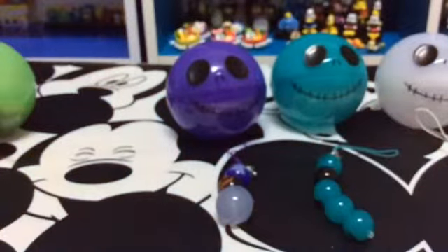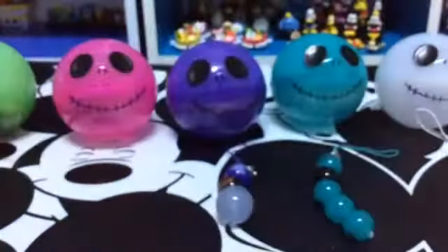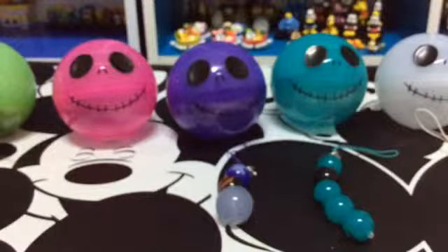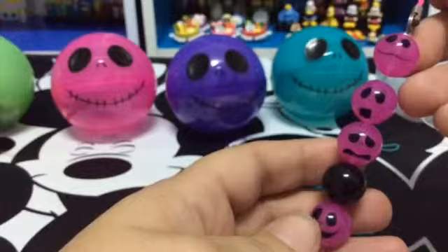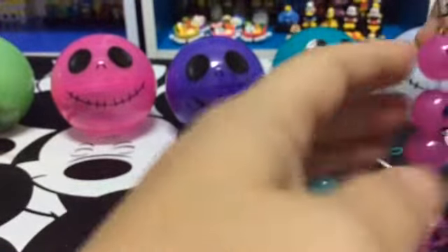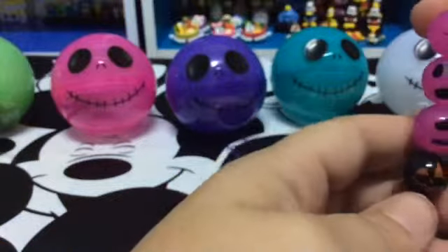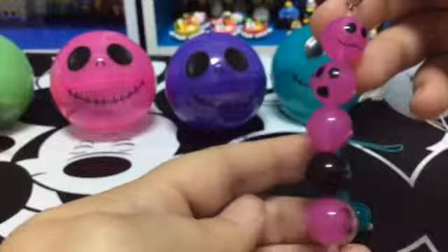I'm guessing this is the pink one that I wanted — yep. This is the pink one I originally wanted, but I actually like the previous one better, even though pink's my favorite color. Same faces, just a different color.